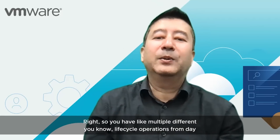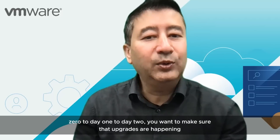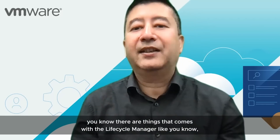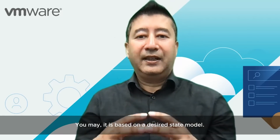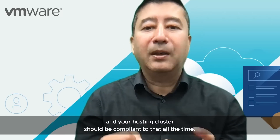Sure, that's a great question. vSphere lifecycle manager is a purpose-built tool to help customers upgrade their ESXi images, hosts, and clusters. You have multiple lifecycle operations from day zero to day one to day two, and you want to make sure upgrades are happening in the right way — that's the main purpose of lifecycle manager. It gives you the capability to build an image by combining VMware images with vendor add-ons and components. You build an image based on a desired state model — you create a golden image, and your hosts and clusters should be compliant to that all the time.